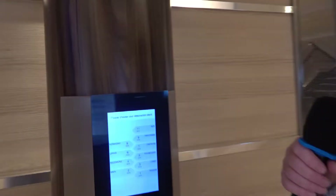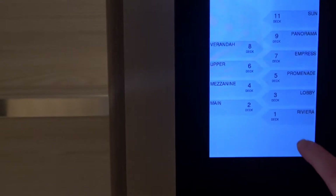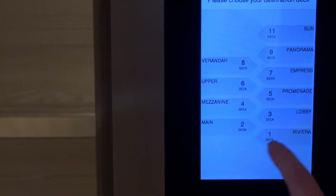This is a new innovation that the older ships don't have — the new elevator. You wake it up and press whatever deck you want. We are going to deck 4 and it tells you what car to go to.